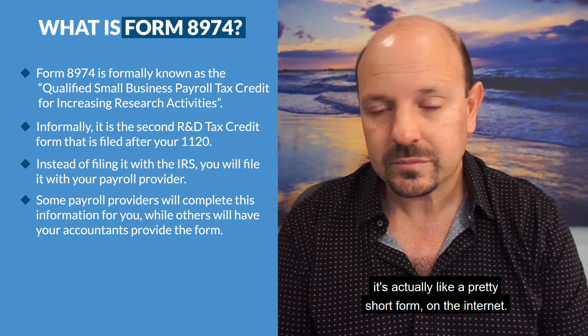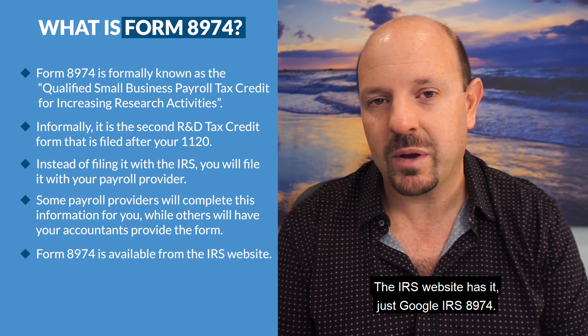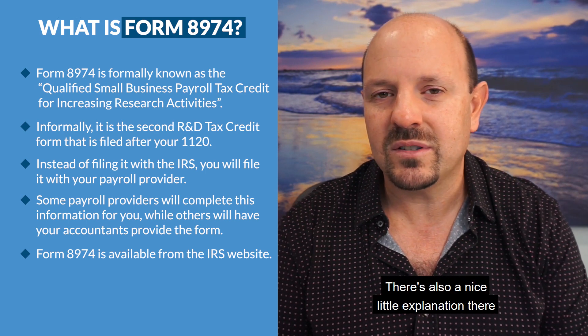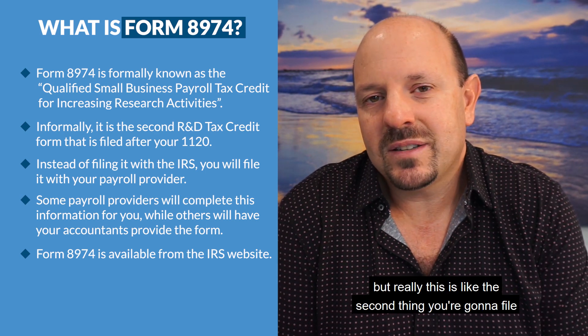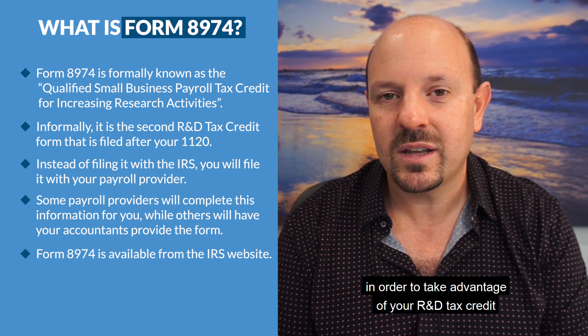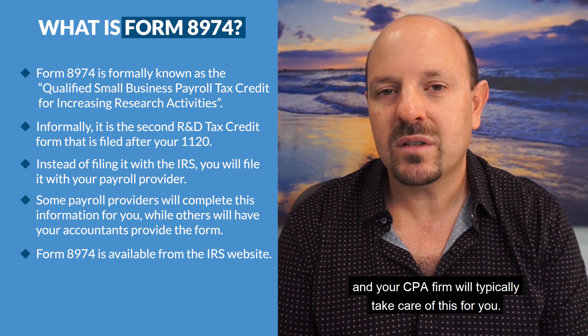So that you can start taking advantage of your tax credit. You can find Form 8974 — it's actually a pretty short form — on the IRS website. Just Google 'IRS 8974' and go right to it. There's also a nice explanation there, but really this is the second thing you're going to file in order to take advantage of your R&D tax credit.